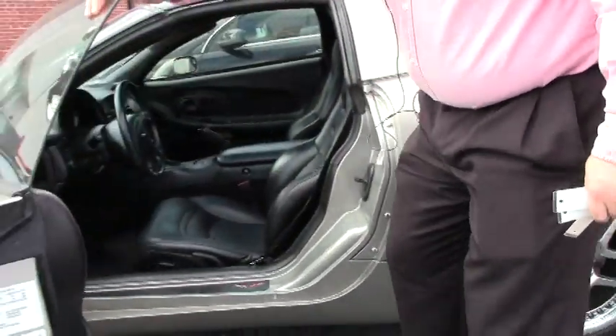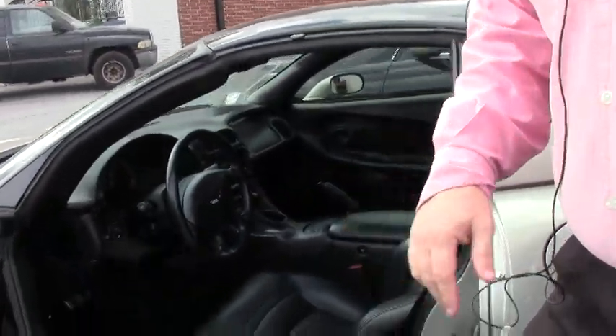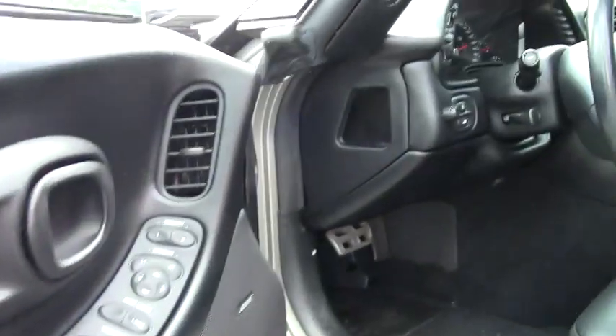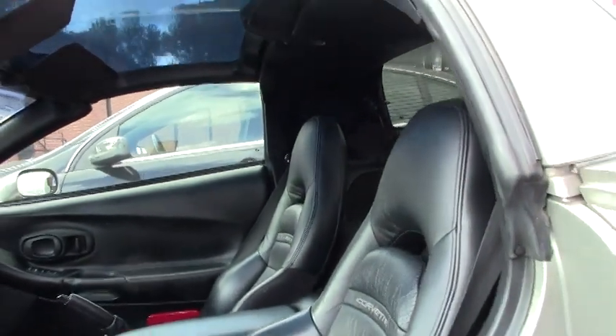It has the glass top to it. Our weather stripping is in good shape. Our interior is in good shape. It has heads up display, tilt telescoping, memory seats, dual zone climate control — so a loaded car.